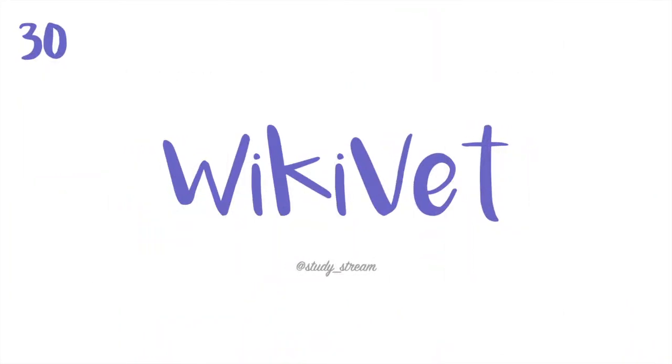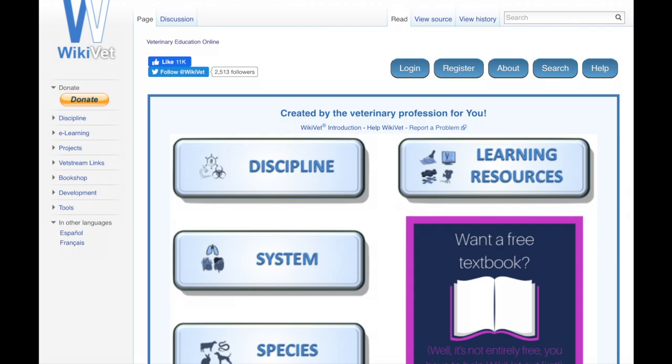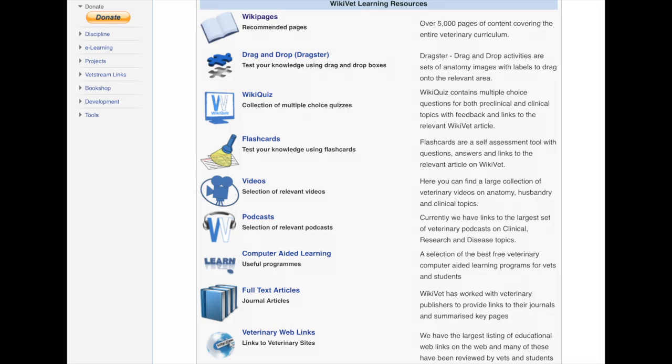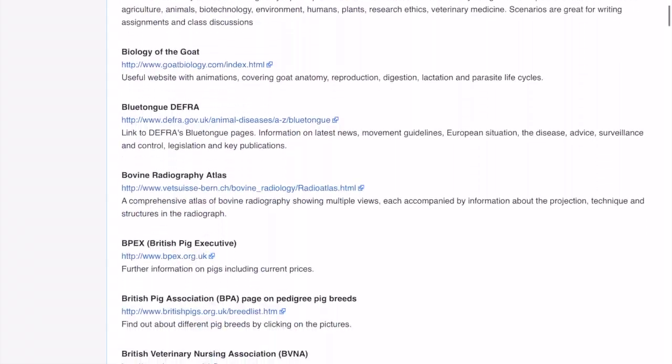Last but not least is Wikivet. Similar to the MSD Veterinary Manual, Wikivet is one of the most well-known veterinary educational websites. The free student membership gives you full access to the website. You can expect to find thousands of pages of content covering the entire veterinary curriculum, quizzes, flashcards, videos, and podcasts. If you would like even more veterinary resources, check out Wikivet's comprehensive list of educational links.